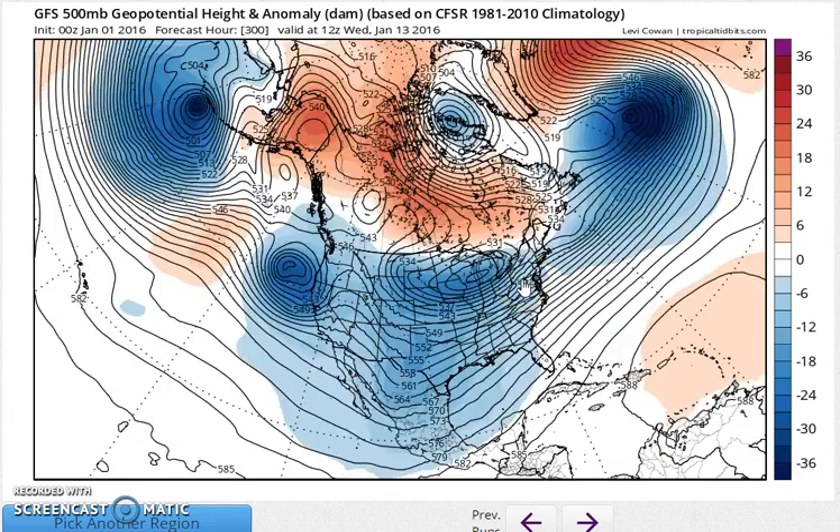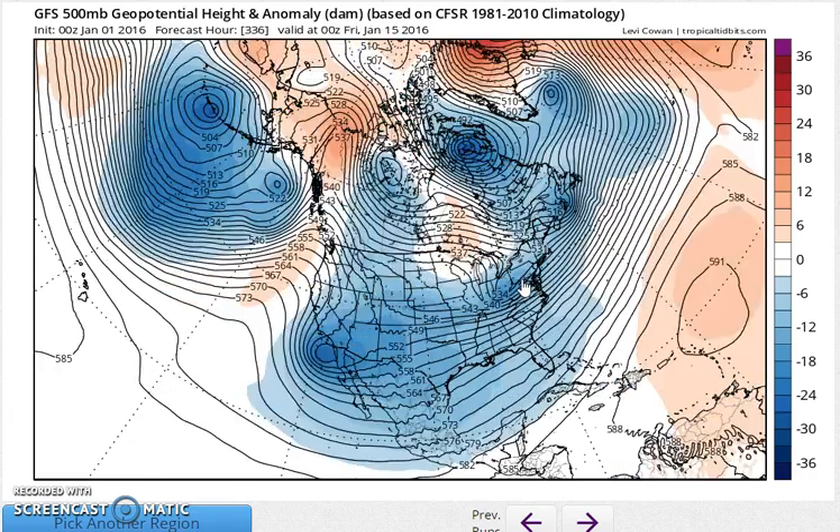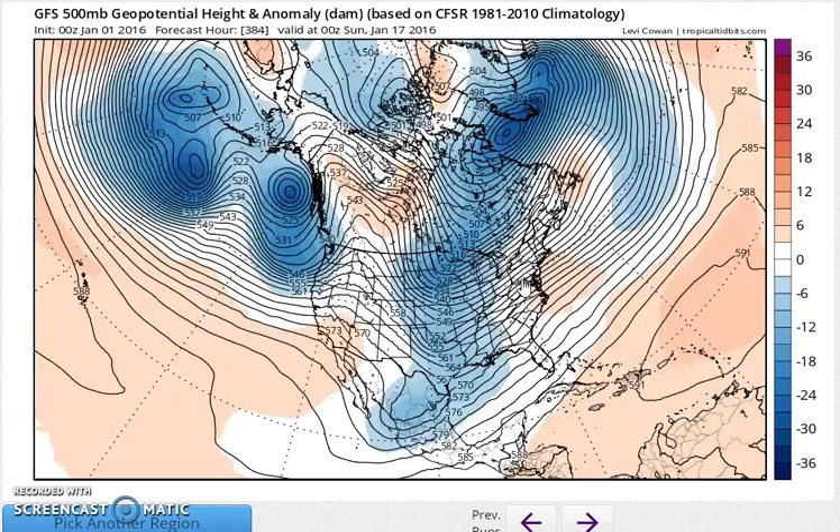And as we continue, this is just a cold, wintry look right through the middle of the month, if this is correct. Here comes another deep trough with cold air into the Midwest. How does this look on the surface? Because that's the upper air jet stream pattern, and I'll show you how this translates.